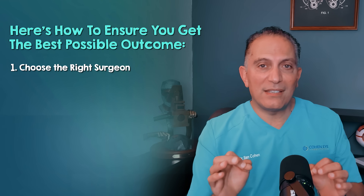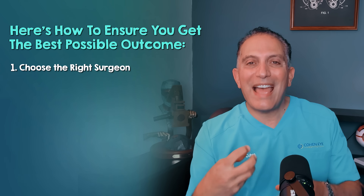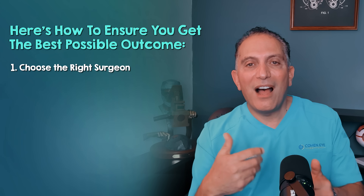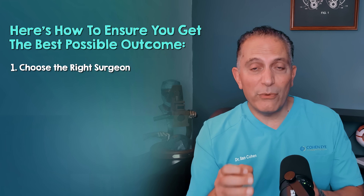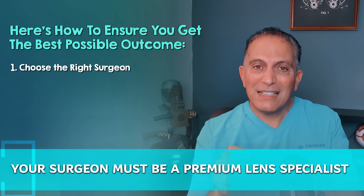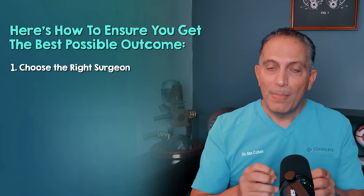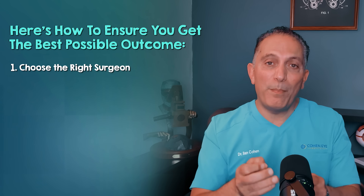Number one: choose the right surgeon. Volume builds mastery. Look for a surgeon who performs over a thousand cataract surgeries per year. This sheer volume means they've encountered virtually every scenario and honed their technique, leading to better safety and higher odds of a fantastic outcome. Specifically, look for premium lens expertise. If you're considering a premium lens like the Panoptix Pro, your surgeon must be a premium lens specialist. Ask what percentage of their surgeries involve premium lenses — you want a surgeon who performs over 60% of their cases with premium lenses, indicating deep familiarity with their nuances and the specialized skills and equipment required.